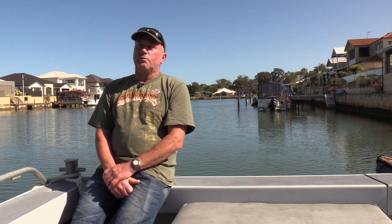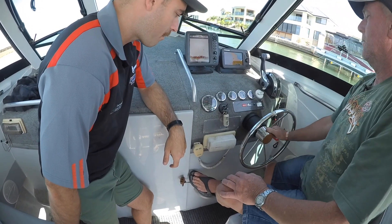You've got all that information on that one gauge — all your fuel usage, everything's on that one gauge. You've just got to scroll through it.